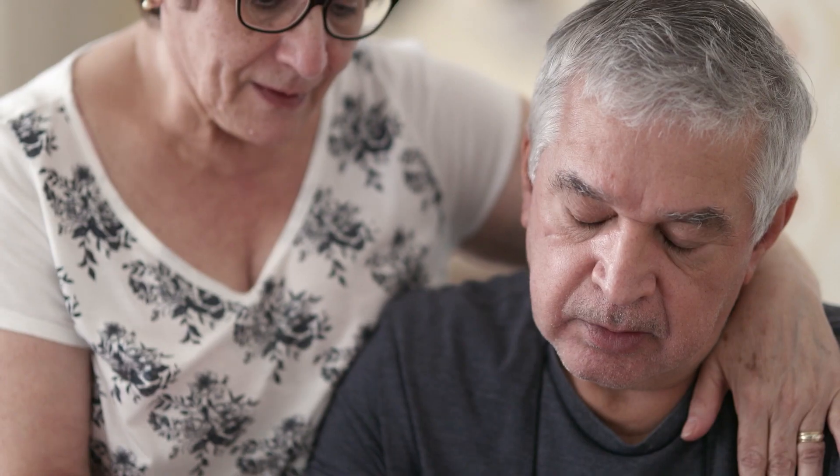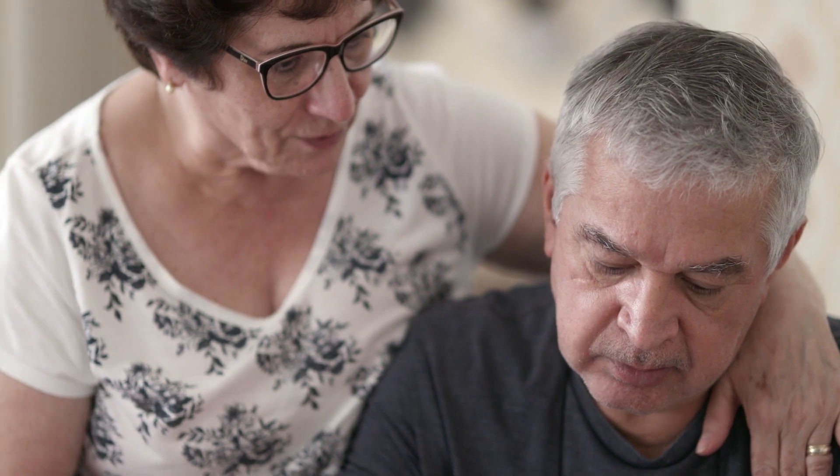Other types include vascular dementia, which can be the result of a stroke, frontotemporal dementia and Lewy body disease. Parkinson's disease can also cause dementia.